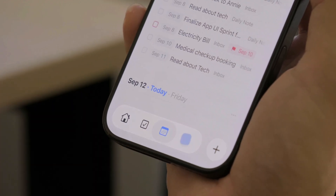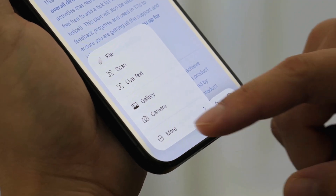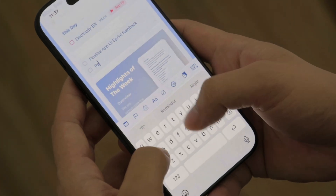Our new Liquid Glass update brings a refreshed look across Mac, iPhone, and iPad. We have reimagined key parts of the app, adding softness, depth, and clarity without ever distracting from what matters most — your ideas.